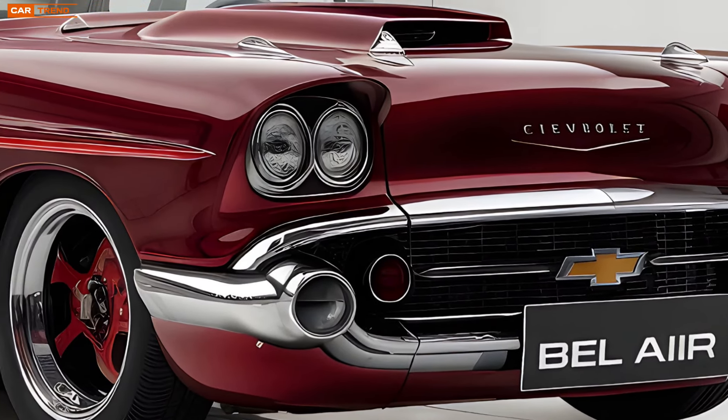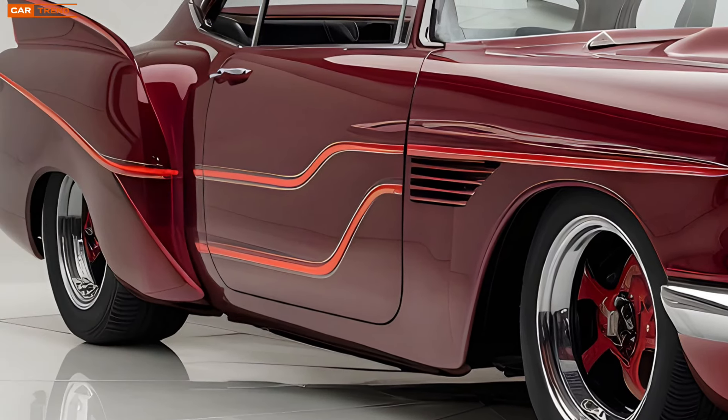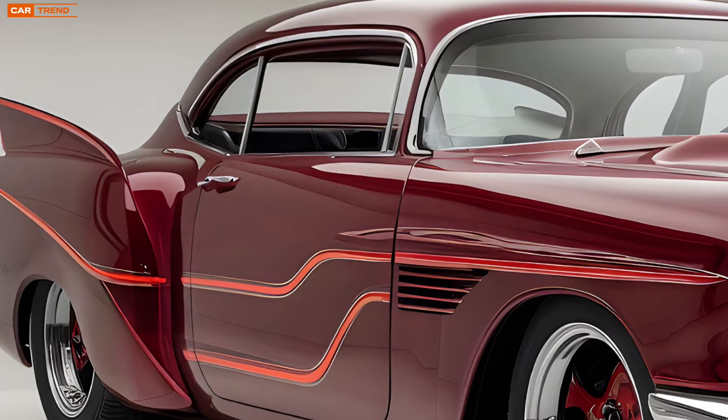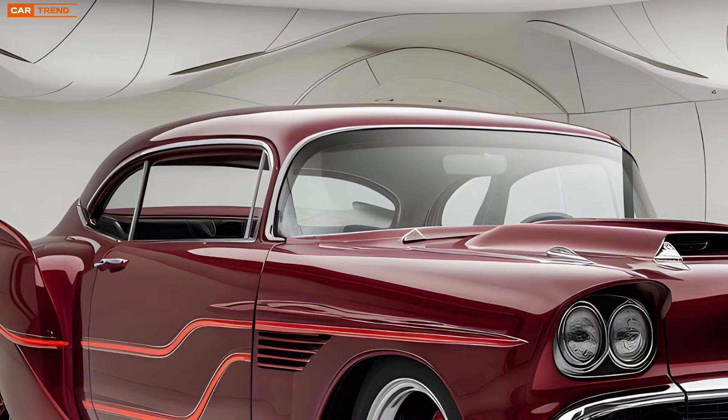And for the eco-conscious, Chevrolet has introduced a hybrid variant featuring a 2.0-liter turbocharged engine paired with an electric motor, producing a combined output of 375 horsepower and remarkable fuel efficiency.